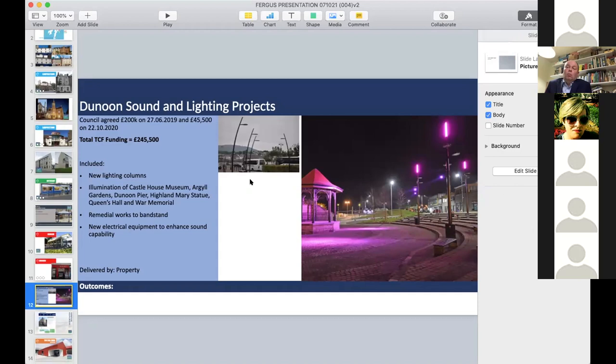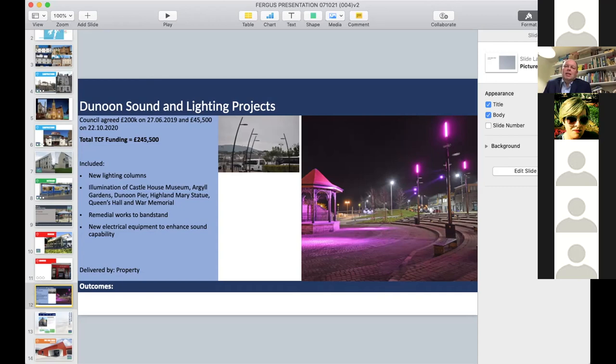We complement the heritage work that we do with animation. Dunoon is a place for events — large events — whether it's through the Mod or the pipe band championships. We've created event spaces in Dunoon to cater for that, done bespoke lighting, sound systems, and improved bandstands. We've also got an interactive lighting scheme for the whole town that highlights all different monuments, including our pier and the castle in Dunoon. Virtually all our towns have a castle. That's another example of how we complement the heritage work that we're doing.